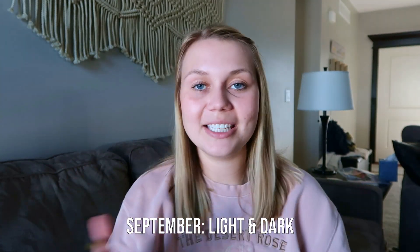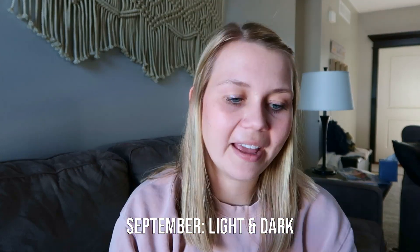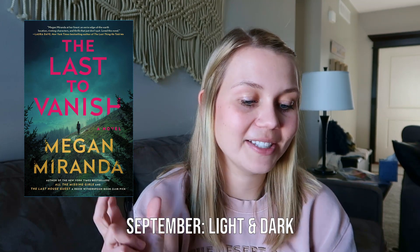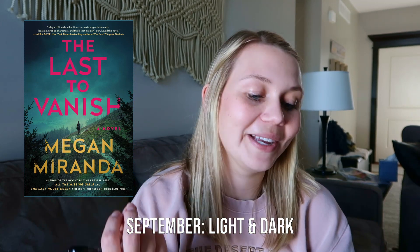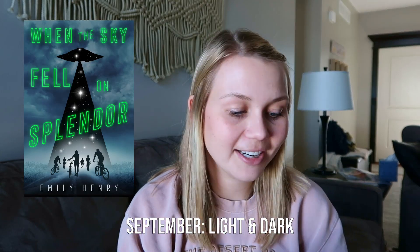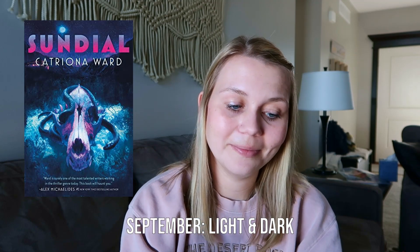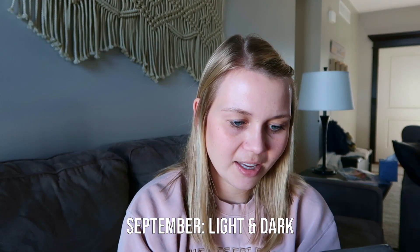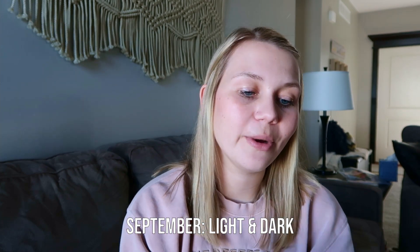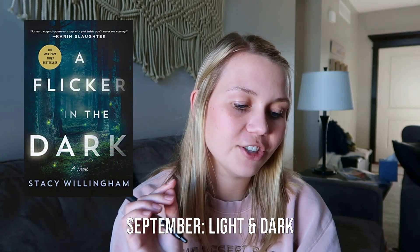In September the buzzword is light and dark, and any word you can associate with that. I have 'The Last to Vanish' — I could say vanish is like going into the dark. I also read 'When the Sky Fell on Splendor' in September, and sky has a lot to do with light and darkness. I read 'Sundial' in November and the sun is definitely light. But in January I read 'A Flicker in the Dark,' which is like one of the actual buzzwords, so I'll give myself one point.